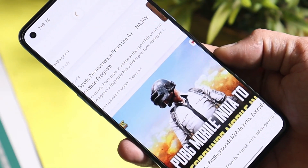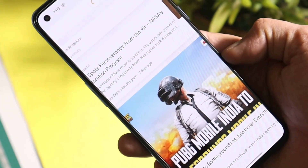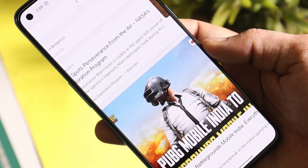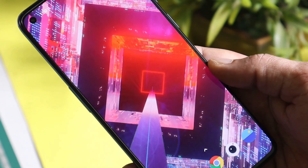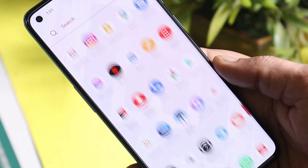On the previous update there were some issues related to Google Feed and brightness. As you can see in this screenshot taken on the previous build, Google Feed was completely zoomed in and I had to restart the device to fix it. Hopefully this update includes fixes for basic stuff like brightness — we'll know after using the device for a day or two. Let me know in the comments what bugs you've been facing on the previous build.